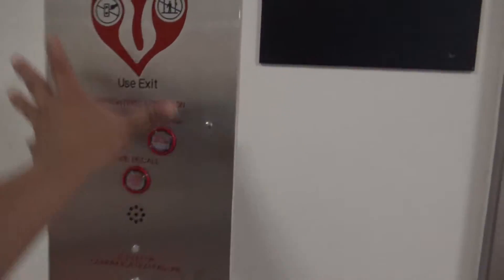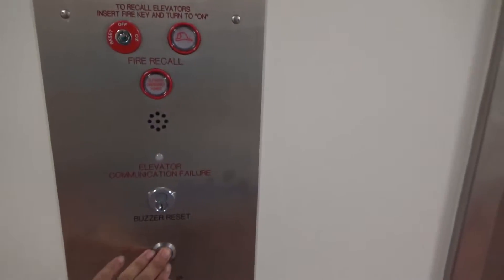We're in a wide, tall call station. There are no Dover door tracks you can see.